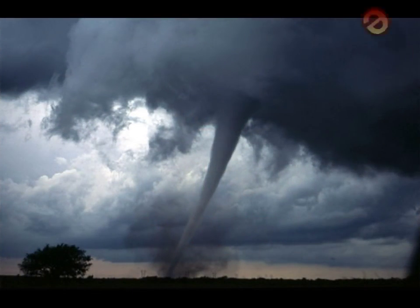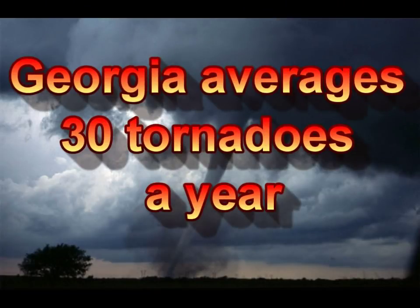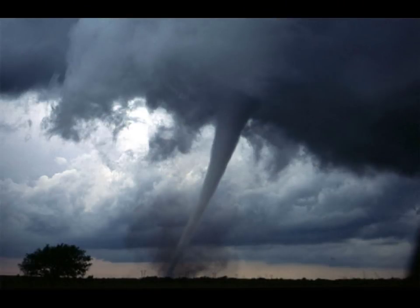We know that Georgia will be struck by tornadoes in the upcoming year. We don't know where or when, but we need to be ready.